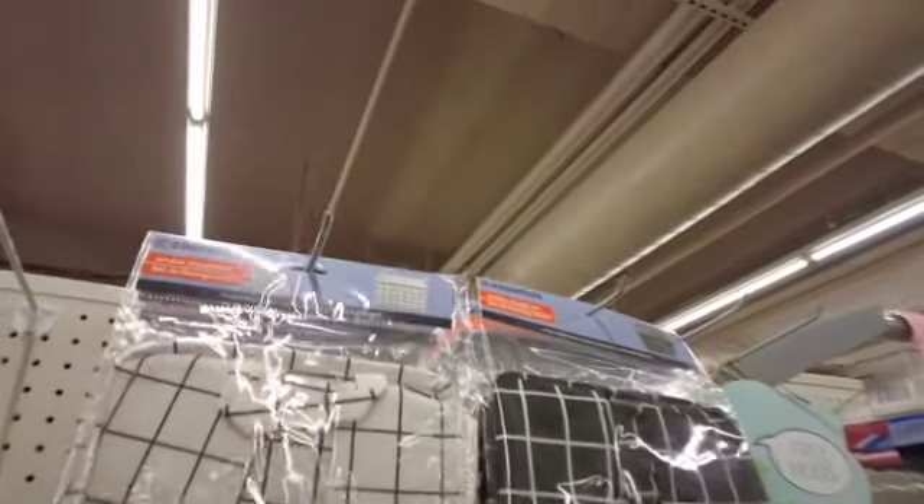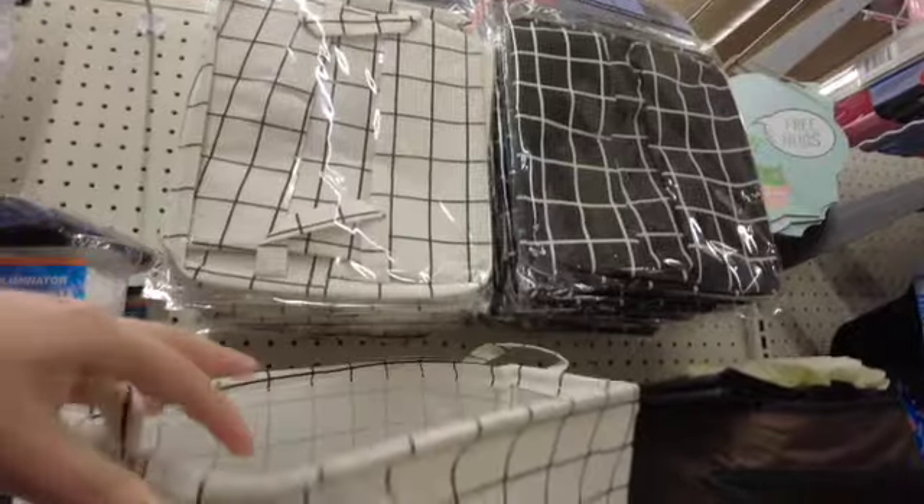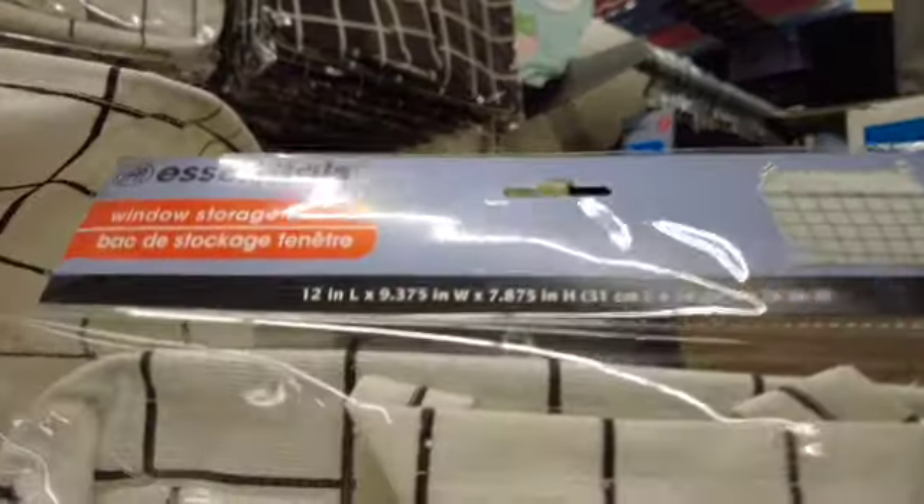Now let me show you these storage bins — I absolutely love them. I bought them and I am so happy with them. Look how they look! I definitely recommend them. I went with this color over the black one because it matches more with the stuff I have at my desk.